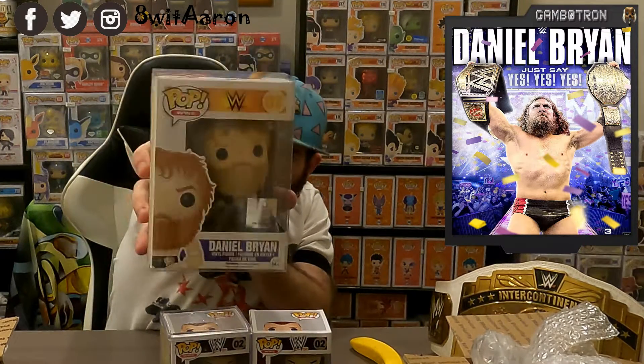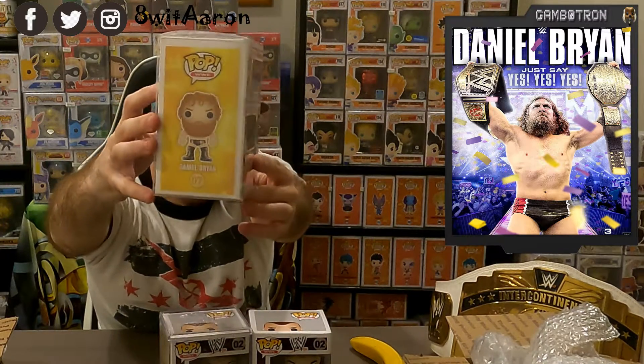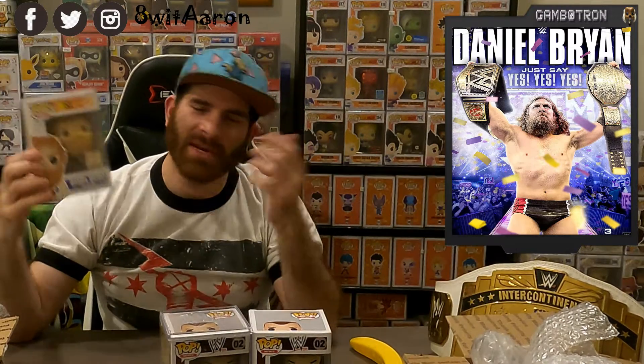I'm not going to take him out of the case. This looks great too — you got the beard. We look a little bit like twins, we got the beard going on here. This beard is a lot longer though. I can grow my beard this long if I really wanted to, I just don't think my grandma would like that.